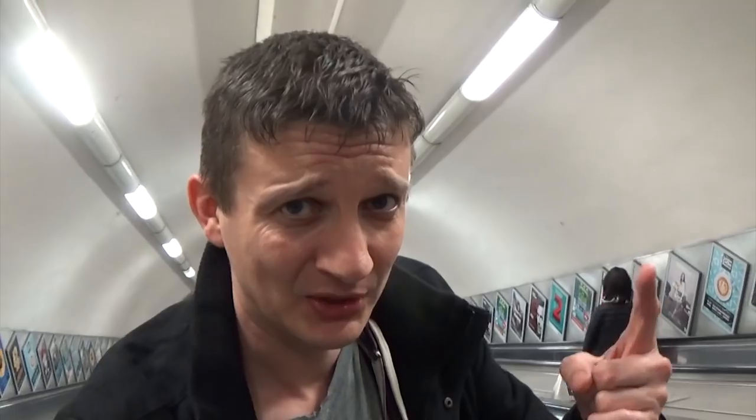At number 6 we're at Green Park, on the escalators coming up from the Piccadilly line to the ticket hall.